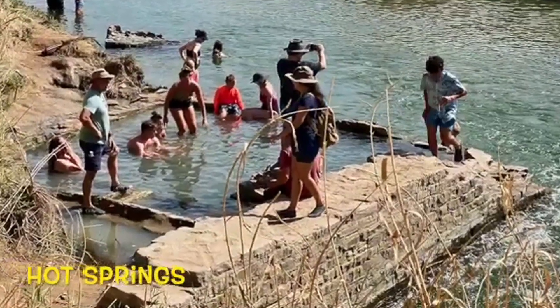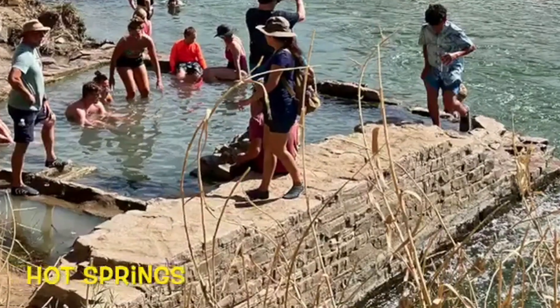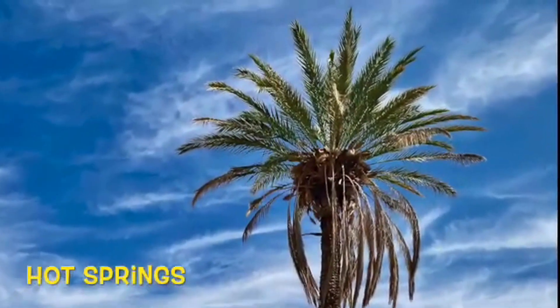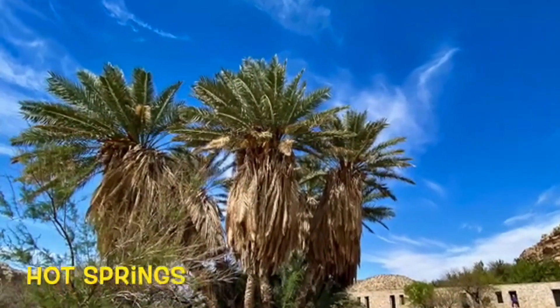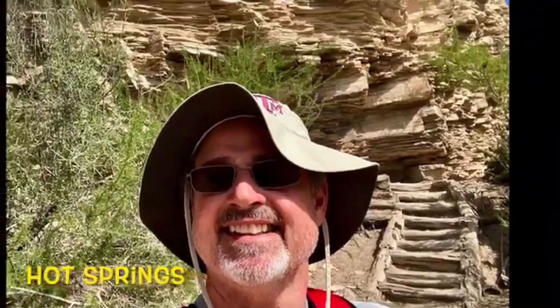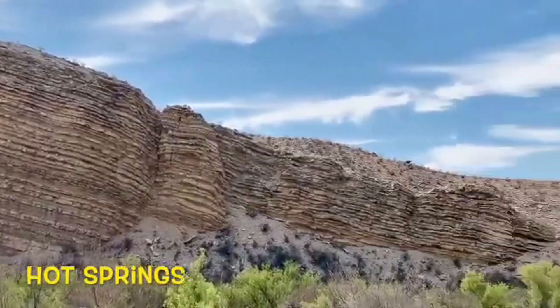Hot Springs near Boquillas Canyon is a fascinating area that once was the location of a secluded resort on the Rio Grande. Lodging and facilities were available for those wanting to relax along the river and to enjoy the natural hot springs that flow from underground. The hot springs are still in use today.